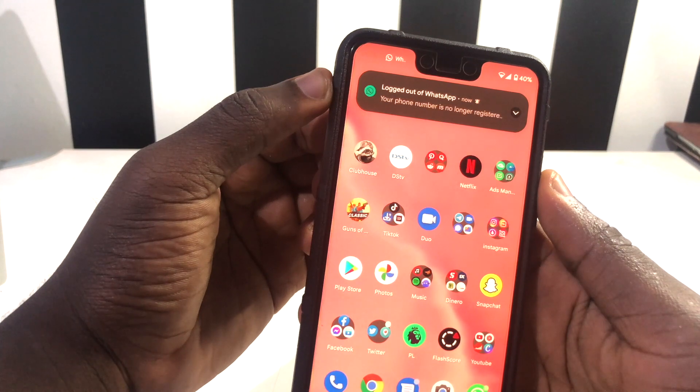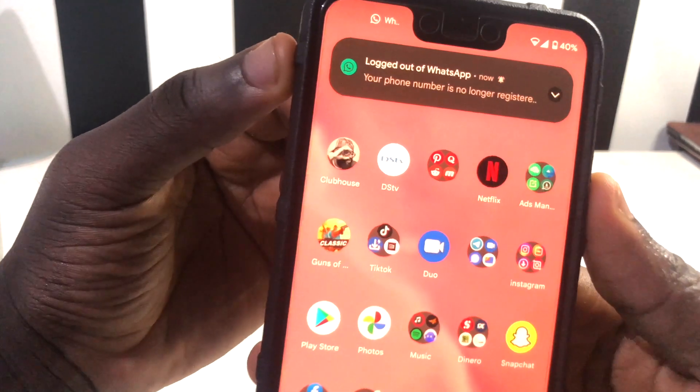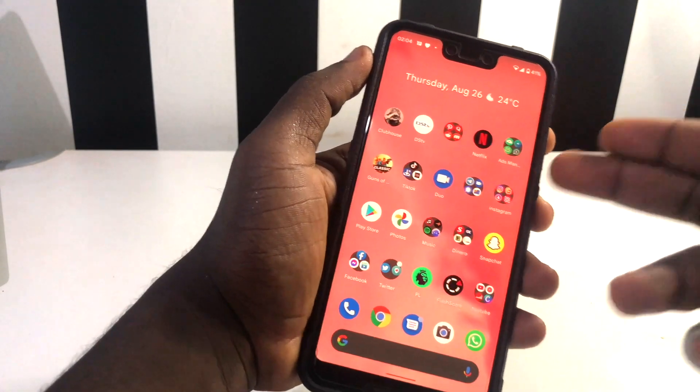Unless I swipe down to see my notifications. In this new update, this has been sorted and everything works perfectly. This was the bug I saw after installing Android 12 Beta 4 on my Google Pixel 3XL.